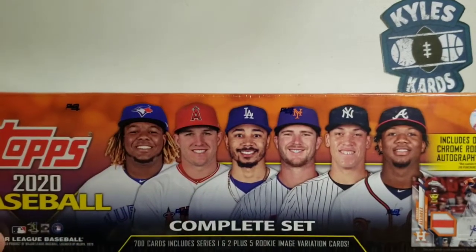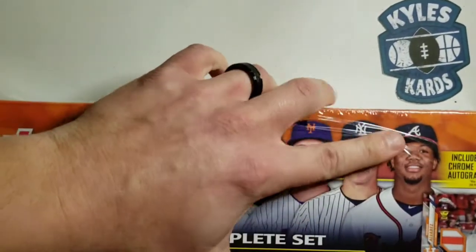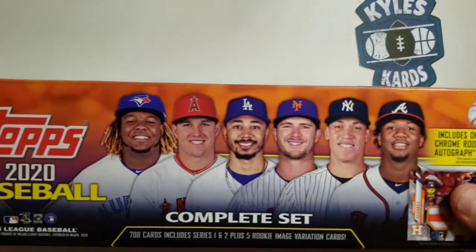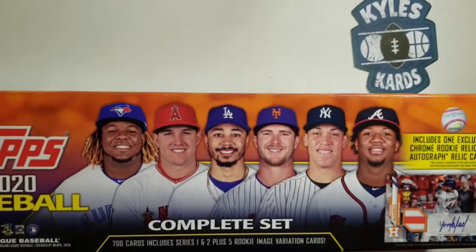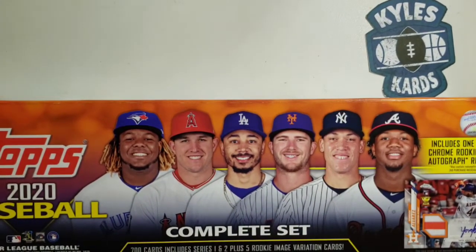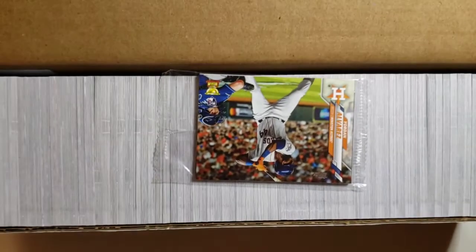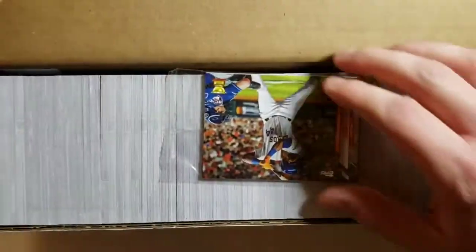It also includes five rookie image variations, which we're going to sleeve up. Hope everyone had a great Thanksgiving break — I know I did. Spent some time with the family and the in-laws as well. I'm just very thankful for what I have, being able to have a job, provide for my family, and share with you guys things that I love, and that's cards. I also have some packages going out soon to subscribers and giveaway winners, hopefully sometime this week.